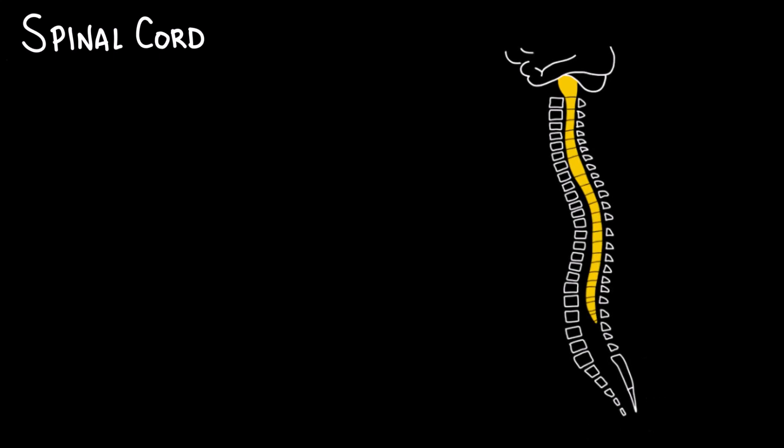The spinal cord, which is part of the central nervous system along with the brain, runs inside the vertebral canal. It begins at the medulla oblongata, the base of the brainstem, and extends down, ending around the level of L1 to L2 vertebrae in adults. The spinal cord itself is divided into 31 segments, each giving rise to a pair of spinal nerves.